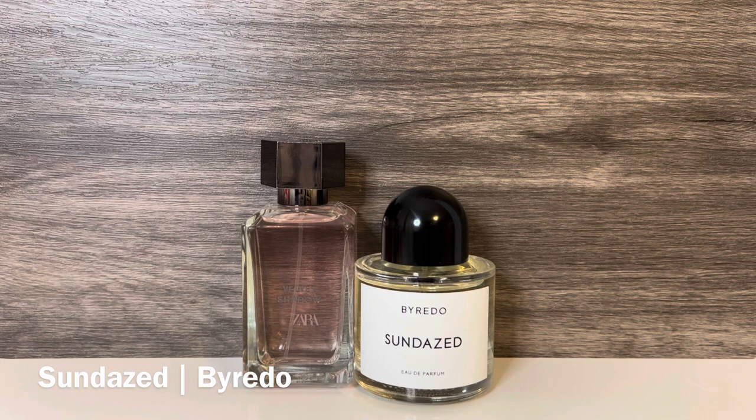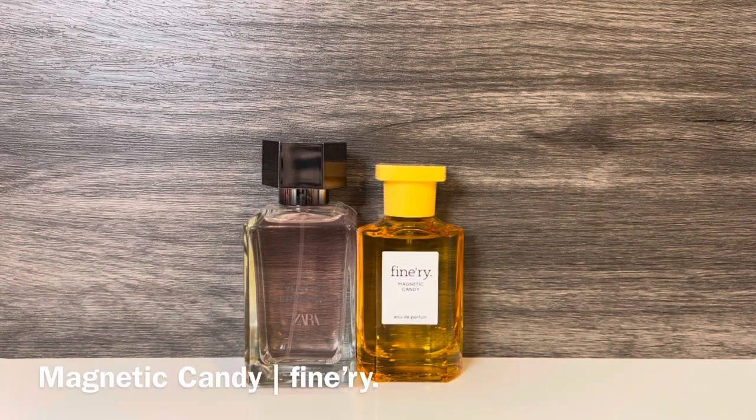Next, I have Byredo's Sundaes, with top notes of mandarin orange and Californian lemon, mid notes of neroli and jasmine sambac, and base notes of cotton candy and white musk. This is a strong, citrusy scent with a soft, powdery floral and a sugary cotton candy quality. These share a mix of mandarin and jasmine with a powdery candy feel, but Sundaes is much more citrusy and doesn't have the fluffy marshmallow sweetness of Velvet Shadow. I also have Magnetic Candy from Finery, with notes of sugared violet, pink pomelo, and cotton candy — a more affordable option that is similarly a sugary-sweet cotton candy and citrus scent, again more citrusy and sugary while Velvet Shadow is more powdery marshmallow.